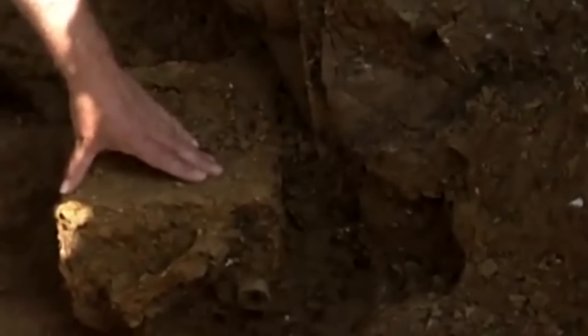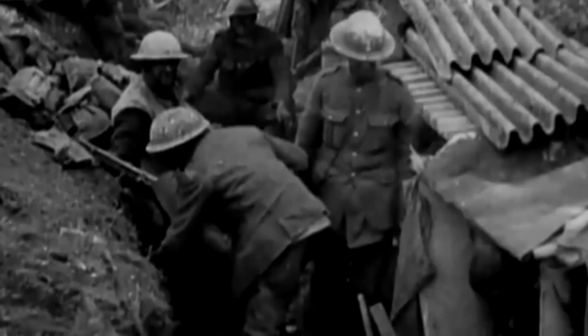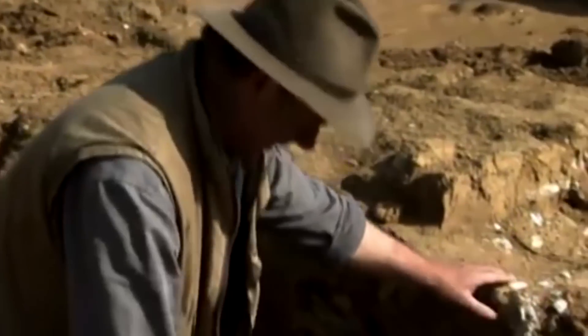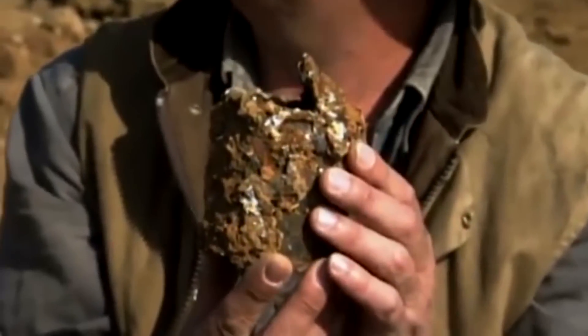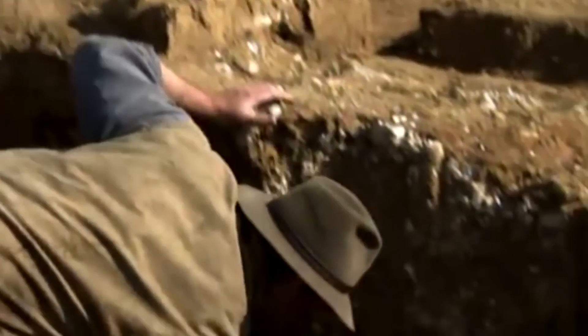'Here, for instance, you've got a petrol tin — it wouldn't have carried petrol; it would have carried water. That was the only way you could bring water into the trenches and it very often tasted of petrol.' Down in the trench, there's also a tin of jam — probably plum and apple. 'Astonishing — a tiny little slice of life, but a tiny little slice of thousands of lives.'